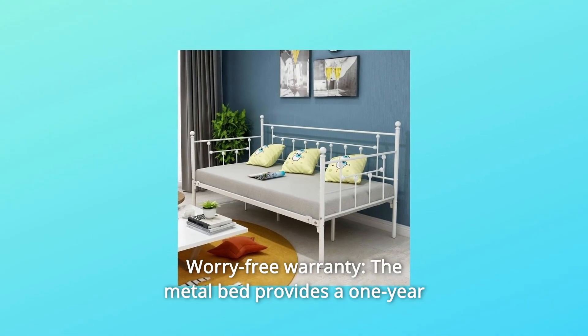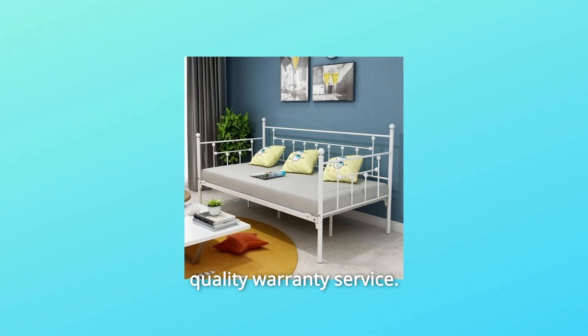Number 5: Worry-Free Warranty. The metal bed provides a 1-year quality warranty service. And so much more.